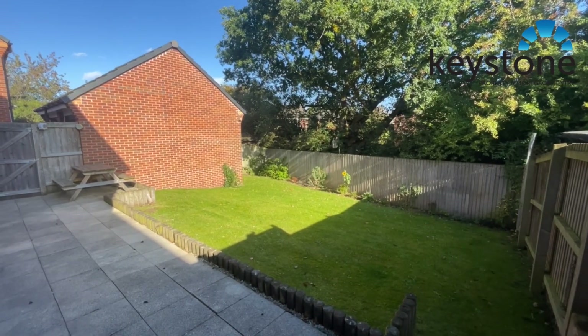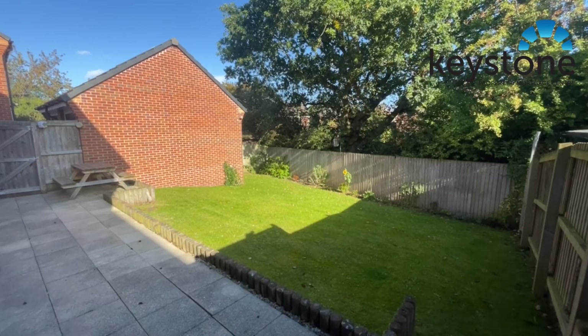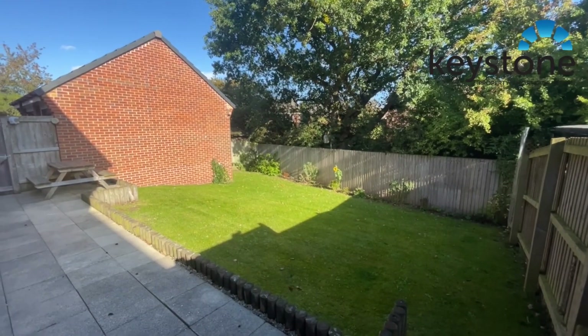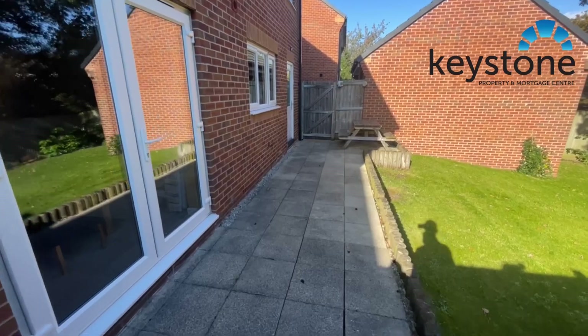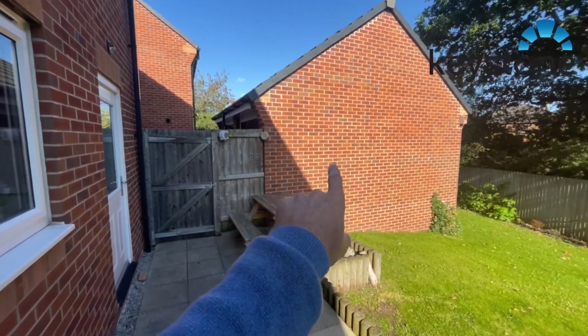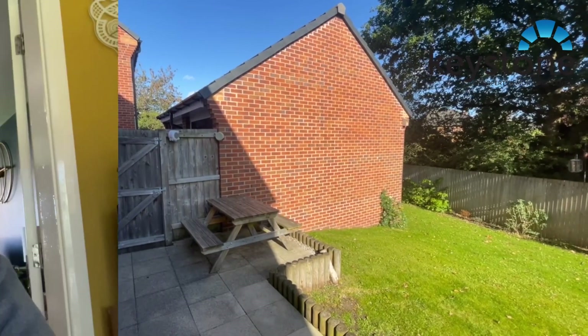So outside at the back here, as you can see, great sized garden. Not overlooked — you've got all these trees there making the garden really nice and private. All this seating area here as well. And then we've got the garage just here, that's connected to the other one, so single garage there as well.